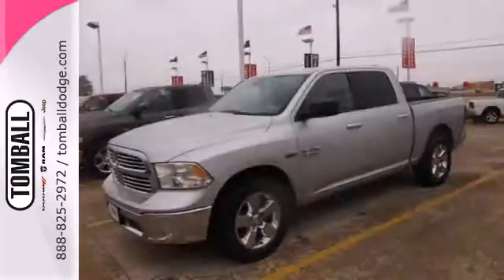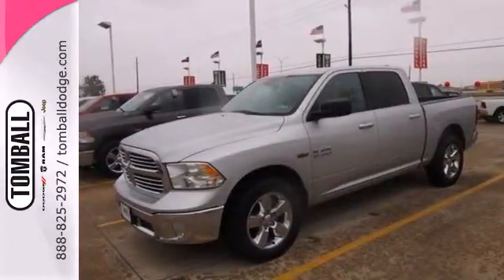You ready to get dirty? This Ram is. Take it for a test drive today. Call us today for more information or feel free to stop by Tomball Dodge Chrysler Jeep on Highway 249, just north of Spring Cypress.